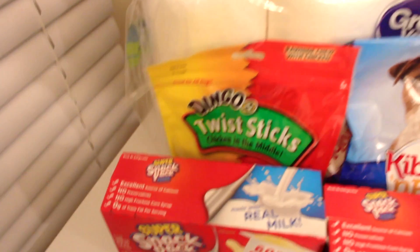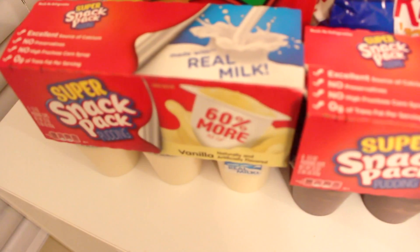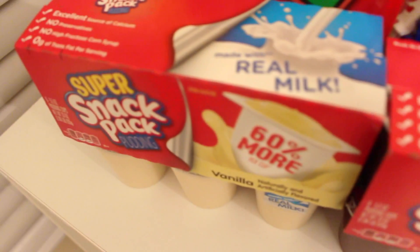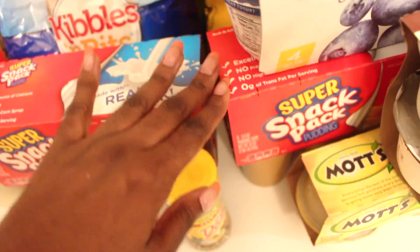The first thing I want to show you guys are the Snack Pack puddings. I forgot how much I loved pudding until I saw it on the list of things to get after wisdom teeth removal. I absolutely love pudding, especially vanilla flavor, but I decided to get vanilla and chocolate — they come in packs of six. I also got one that's butterscotch. My brother loves chocolate, I love vanilla, and butterscotch is just a different twist, so hopefully one or both of us like it.